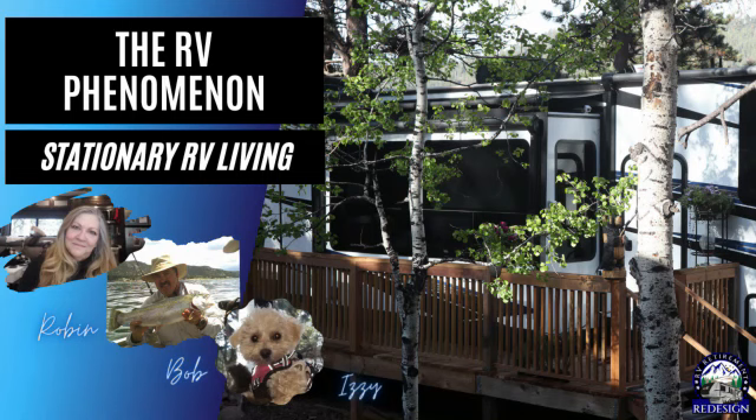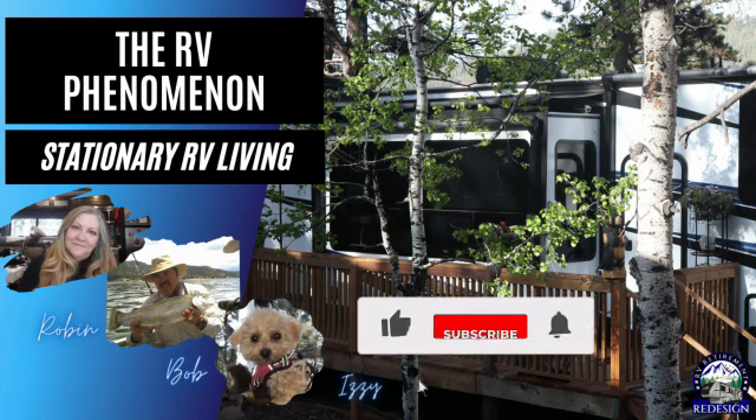Welcome to RV Retirement Redesign, where our retirement is not what we thought it was going to be — thank goodness. We've joined the full-time RV phenomenon and we love it. So stay tuned for tips and tricks and ideas, regardless of whether you're a full-time RVer, a traveling RVer, in your retirement, or just starting out.